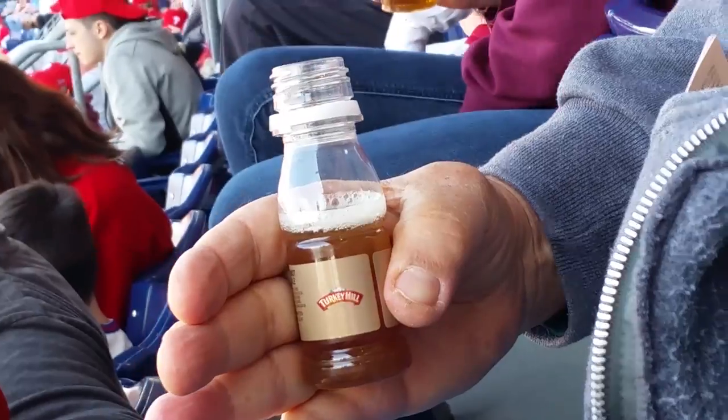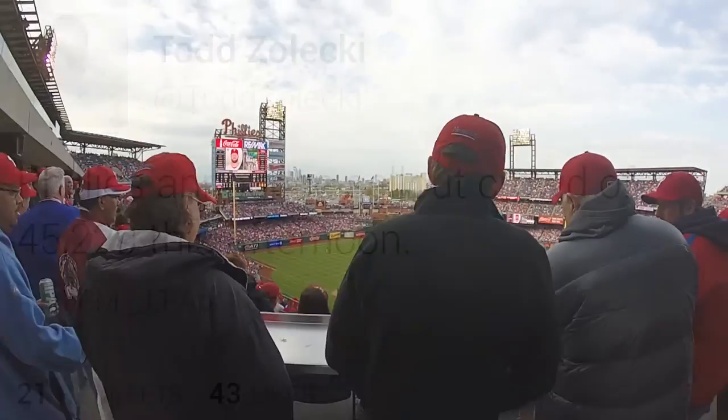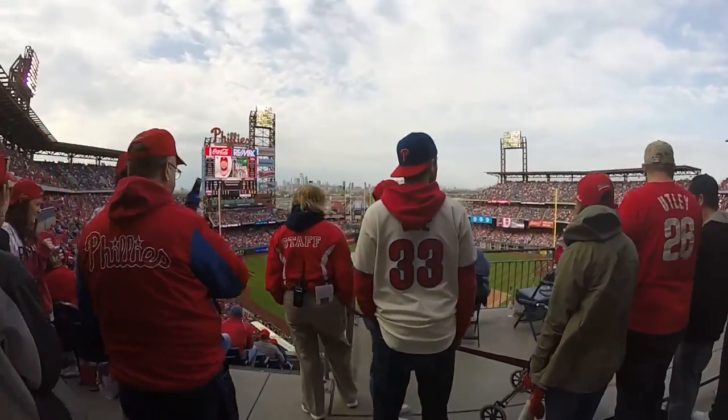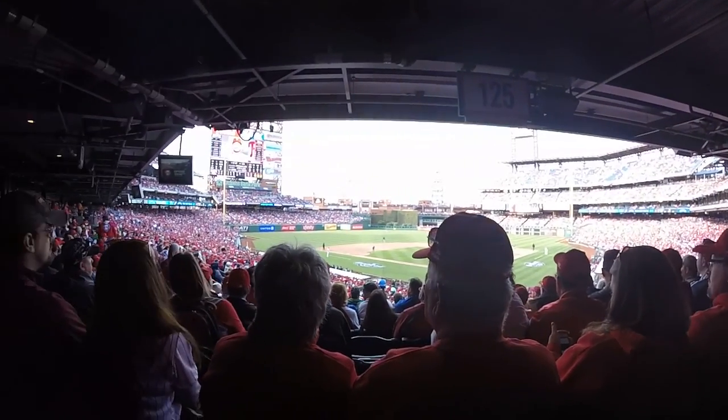Whiskey or free samples? Turkey — hell yeah. Bottom of the 5th, Padres 3. And going into the 9th inning it's 4-3 Padres.